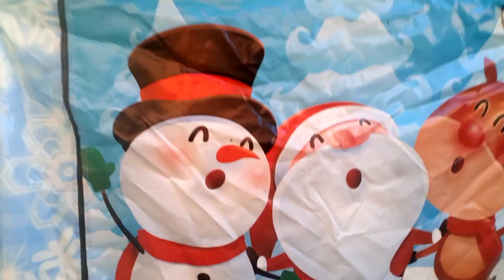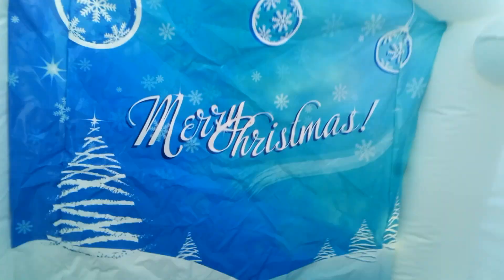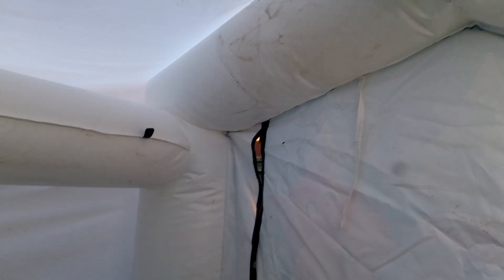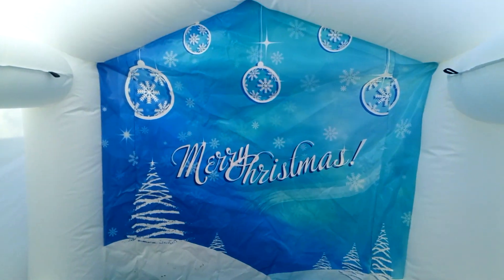I'll show you the inside. There we go — there's the inside. This is the panelling. As you can see, it's a bit dirty because I've rolled it up.